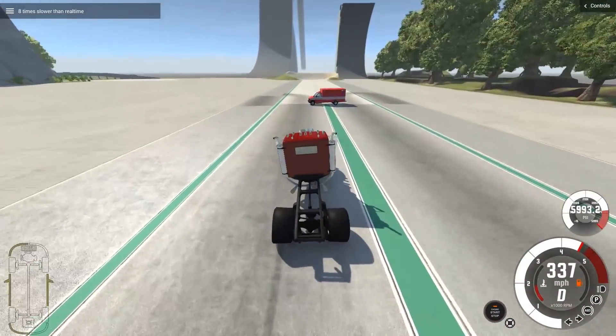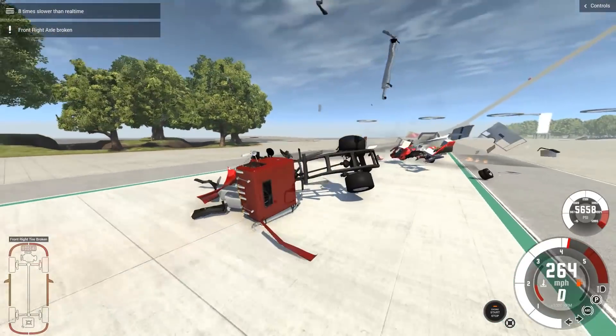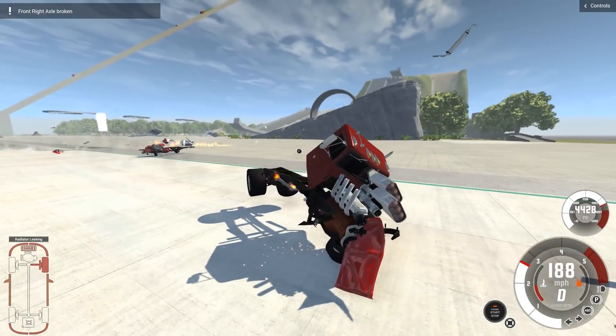Holy crap, it disintegrated! My god, dude, that's awesome!